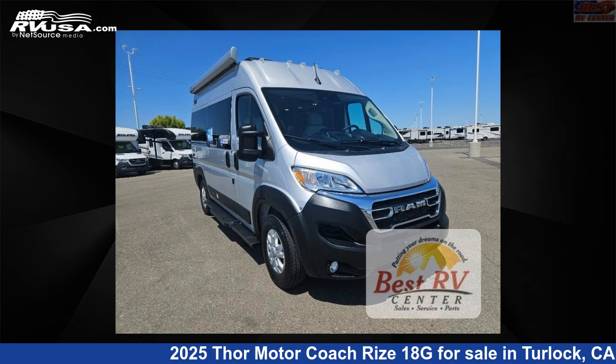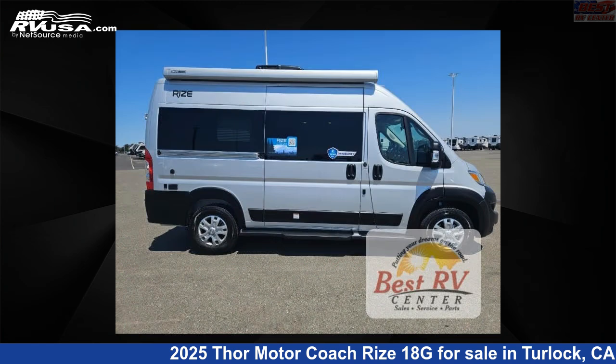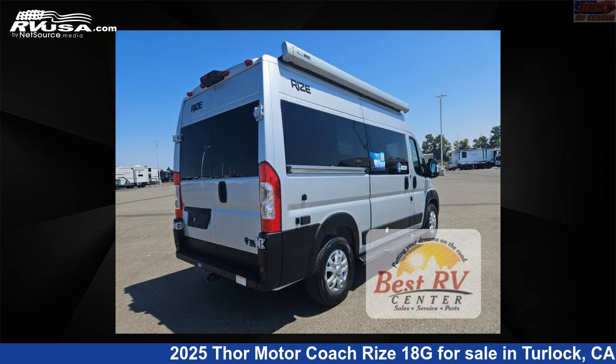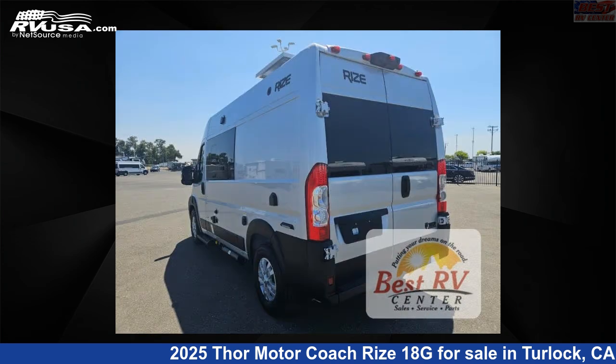This 2025 Thor Motor Coach Rise 18G is a Class B RV. It is located in Turlock, California, 95382 and is offered for sale by Best RV Center. Click the link in the video description to visit RVUSA.com and see more photos as well as the current price.